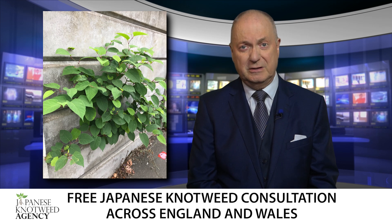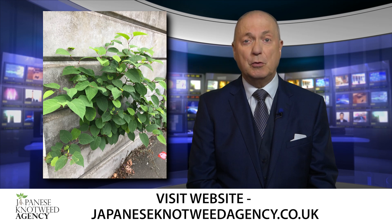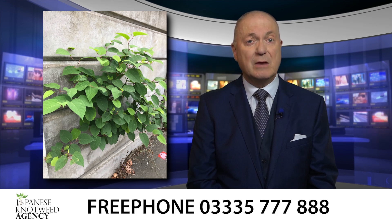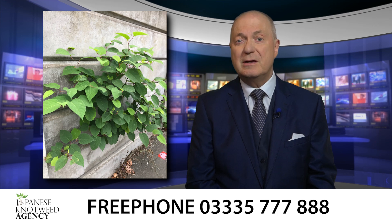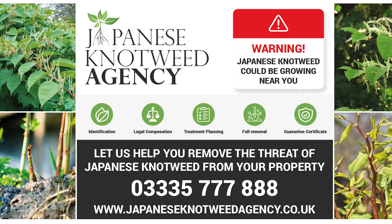Thermoelectrical treatment from the Japanese knotweed agency effectively destroys the cell structure, making it impossible for the knotweed to grow. Combined with ongoing attendance and treatment, and covered with a five-year guarantee, and ultimately no more expensive chemical treatment costs, this environmentally friendly solution is set to change the way knotweed is dealt with across the UK.